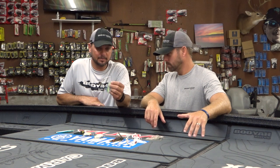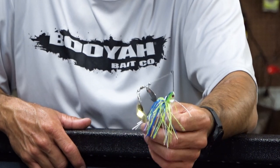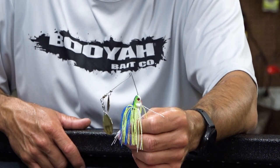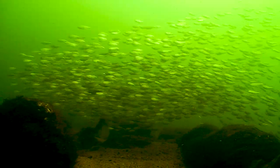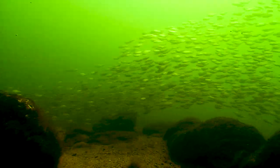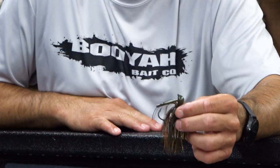Number two is a half ounce tandem Colorado covert spinner bait. The cool thing about this bait, just like early fall, I can fish it wherever depth-wise — I can fish it on the top, I can slow roll it, docks, anything — and it mimics shad, which a lot of these fish are still eating.